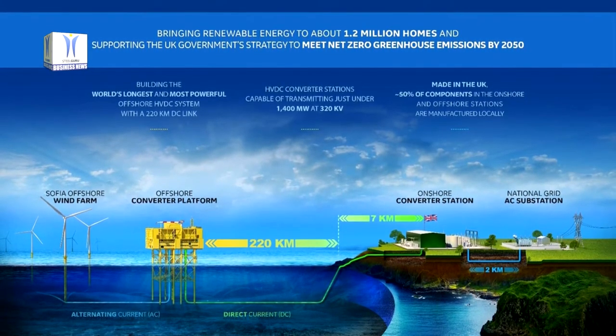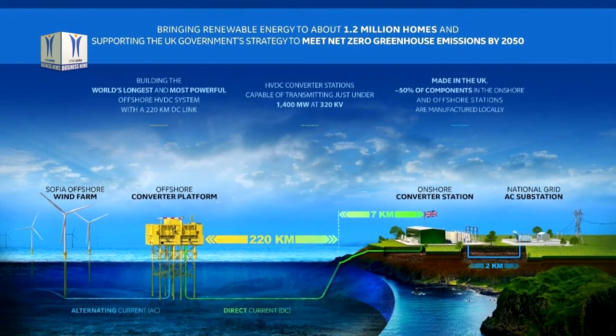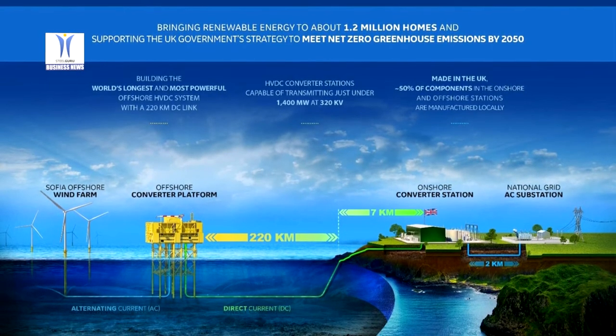The onshore converter station will convert the electricity generated by the wind farm to 400 kV, before it enters the national grid.